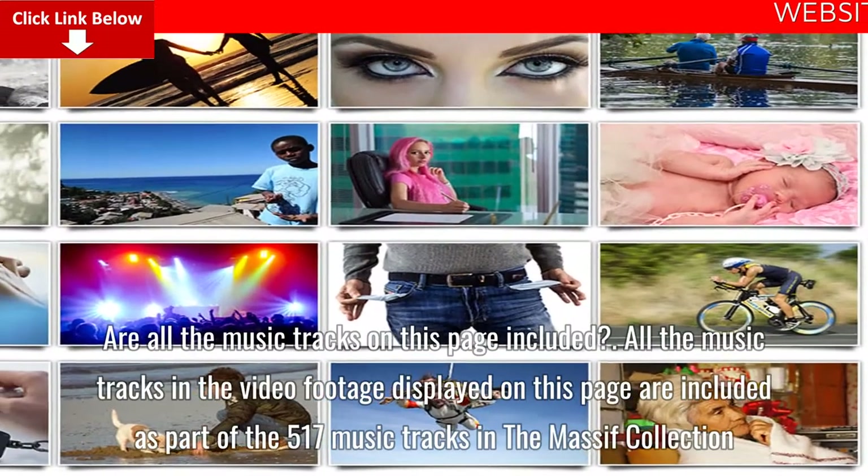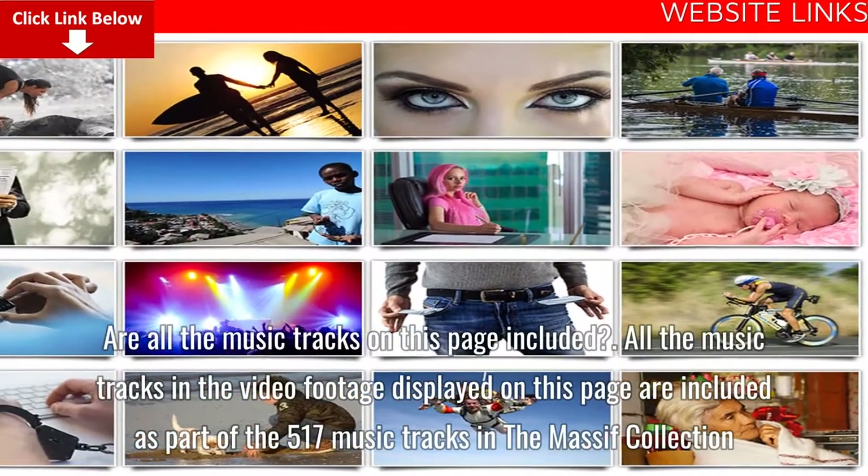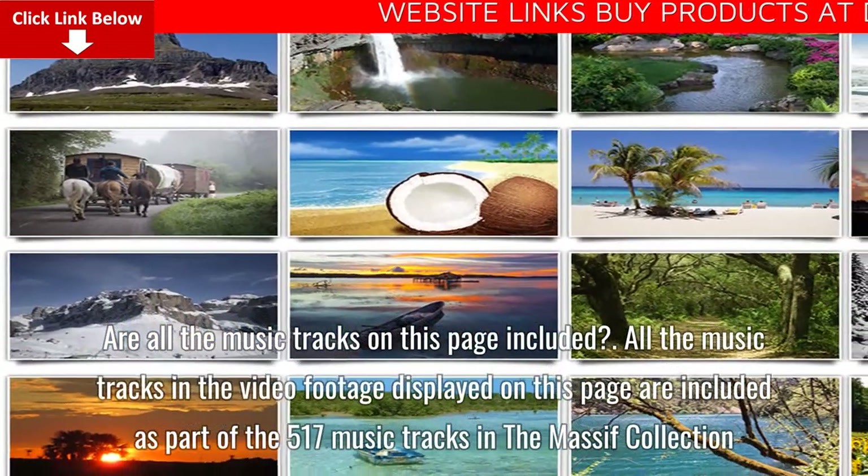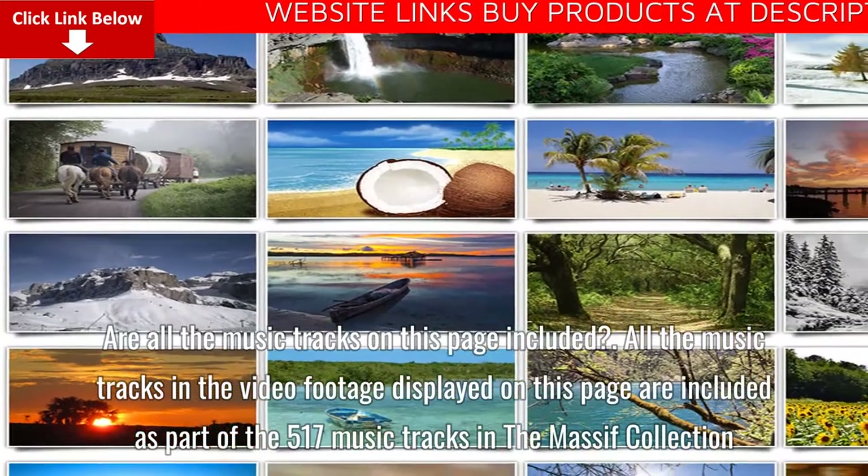FAQ: Are all the music tracks on this page included? All the music tracks in the video footage displayed on this page are included as part of the 517 music tracks in the Massive Collection.